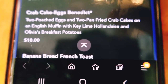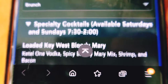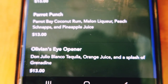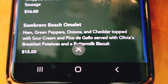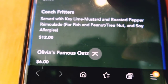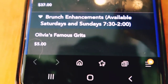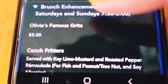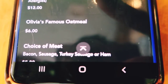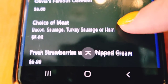They also have specialty cocktails, including a Key West Bloody Mary, Parrot Punch, and an Eye Opener. You can also add on brunch enhancements. I added on grits, which I absolutely adore, so I'm ready to see how these grits are. They also have conch fritters, and because this is a nautical-themed restaurant, they do have a lot of fish menu items — though I am not a seafood eater. You can add on extra bacon, sausage, turkey, or ham, or some fresh strawberries.